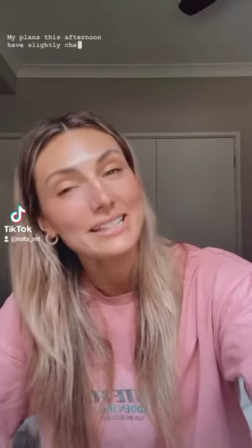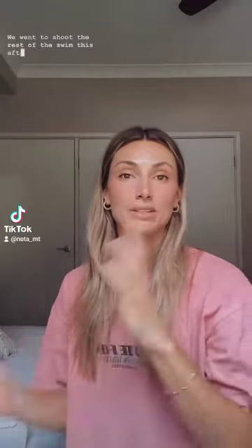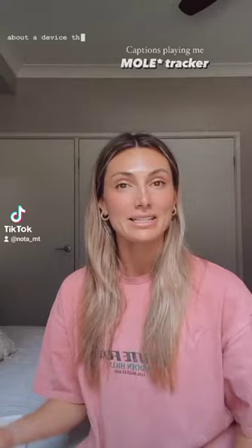My plans this afternoon have slightly changed due to the dramatic weather outside. We went to shoot the rest of the swim in the golden light this afternoon — however, it might still turn on and the sunset might be nice, so I'll keep an eye on it. I did want to come on here though and chat about a device.